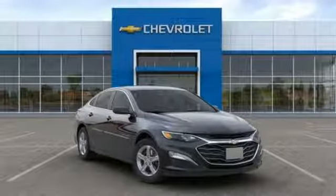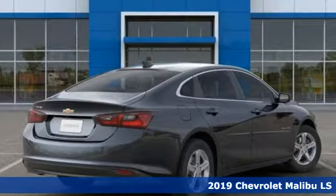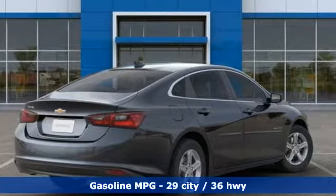Here's a new 2019 Chevrolet Malibu. This sporty riding, fuel-efficient Malibu is a perfect blend of form and function. And get ready for an impressive combination of features.